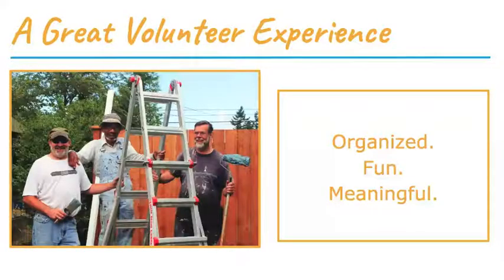The most successful volunteer opportunities tend to be organized, fun, and meaningful. As a crew lead, it's helpful to set the foundation for your Paint Tacoma project by utilizing volunteers well, making sure they're having fun, and connecting what they're doing back to the bigger picture of why we're all here working together.